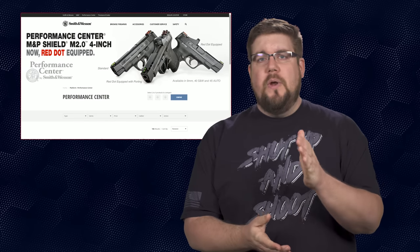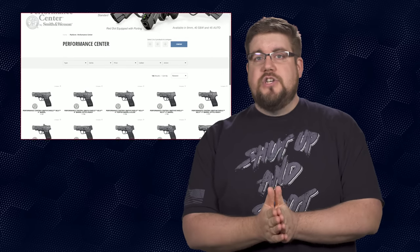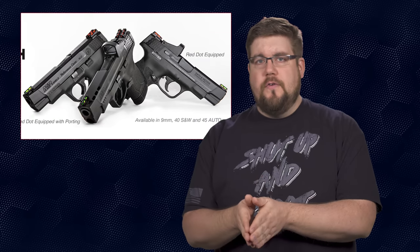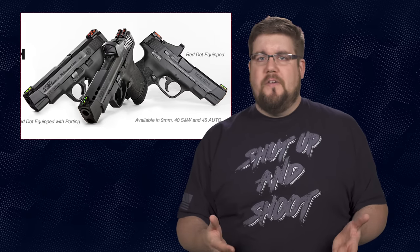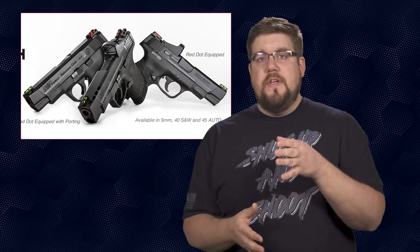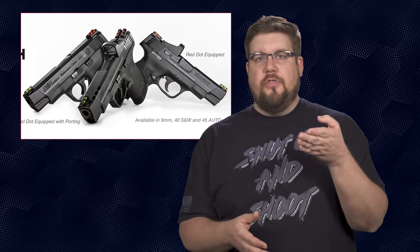Next up, Smith and Wesson continues to expand on the Shield 2.0 lineup, specifically the Performance Center versions, with the introduction of 9 new guns. They are all long-slide versions of the Shield. We always ask why companies don't do more compact-frame long-slide variations and this kind of fills that role. It's not really a long-slide with a 6-inch barrel — this is long-slide for a compact carry gun. All 9 new versions come with 4-inch barrels in 3 different calibers and 3 different variations.